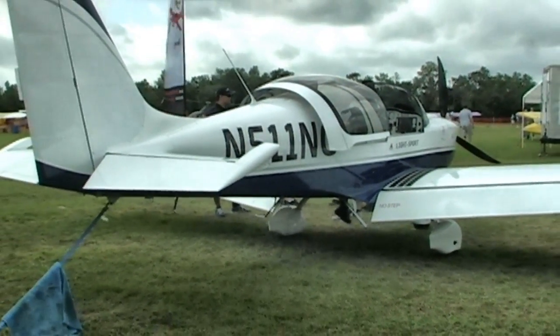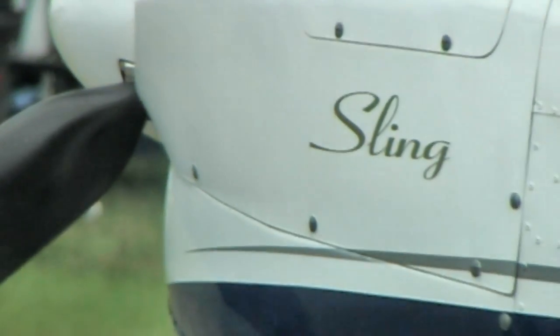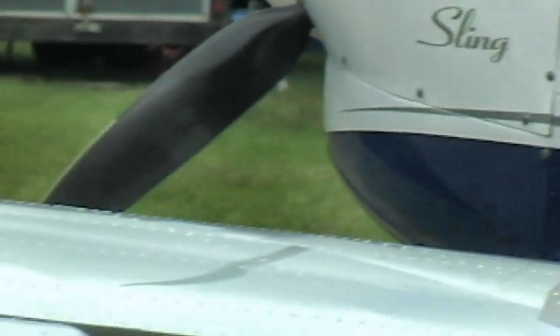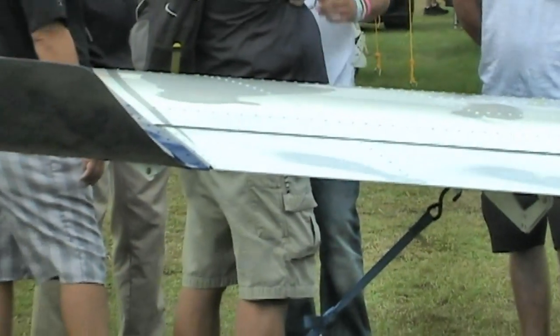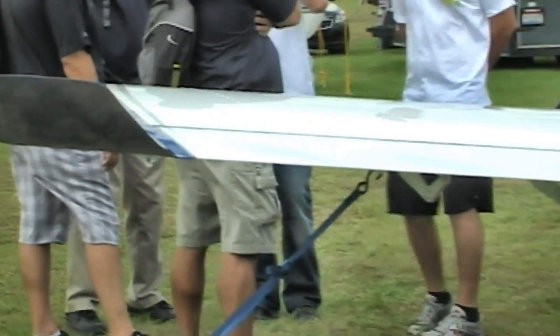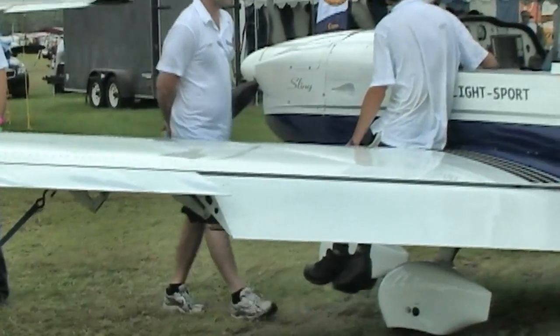The Sling, both the 2 and the 4-seater, are all-metal airplanes with riveted construction wings, and some limited use of fiberglass components — engine cowl, landing gear, wheel fairings, things like that — but very conventional in many ways.